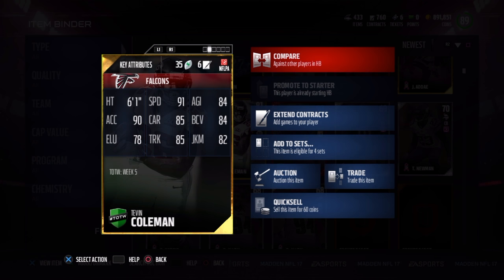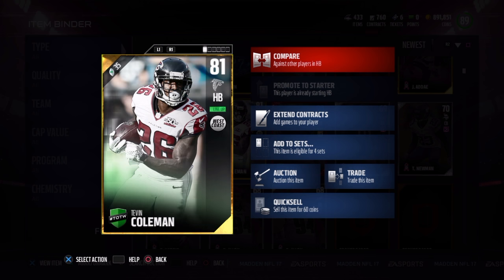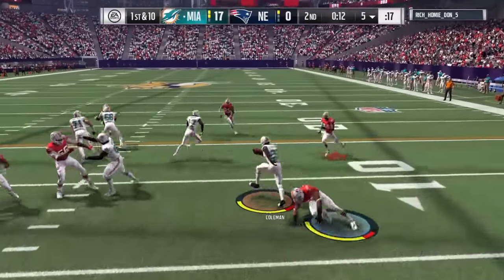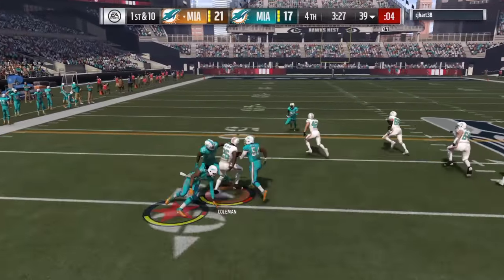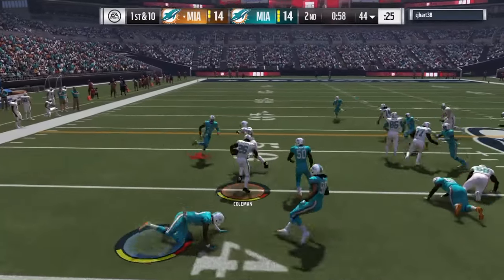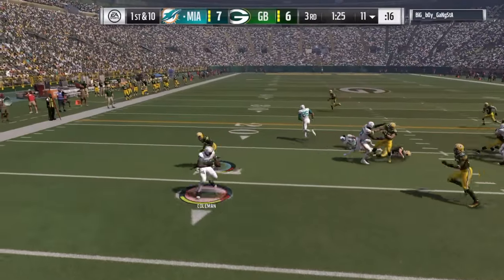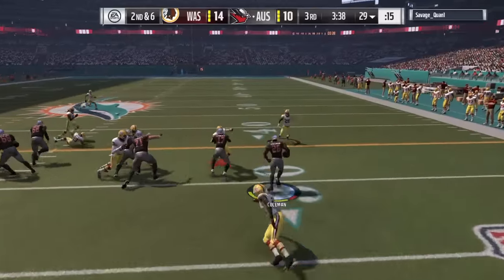Honestly, the carry rating didn't really show its ugly face, to my surprise. He does also have an 87 spin move — that's his best running back rating. In terms of trucking, stiff arm, spin, and juke, the spin move was by far what he did best. I was surprised — I did not think he was going to be that agile or have this many successful spins. So if you pick up Coleman and want to use him the traditional way, lean on the spin more than anything else.